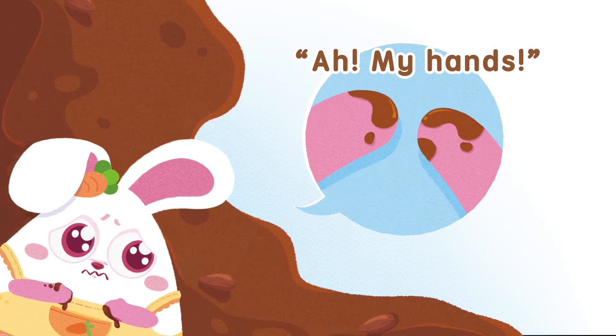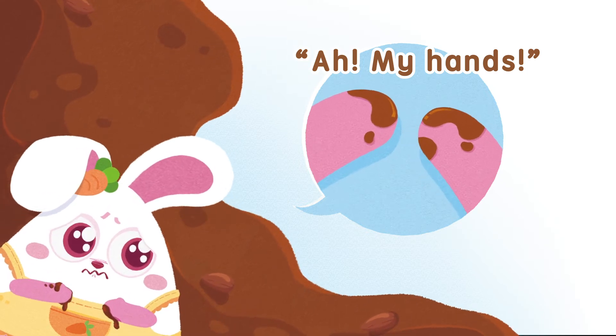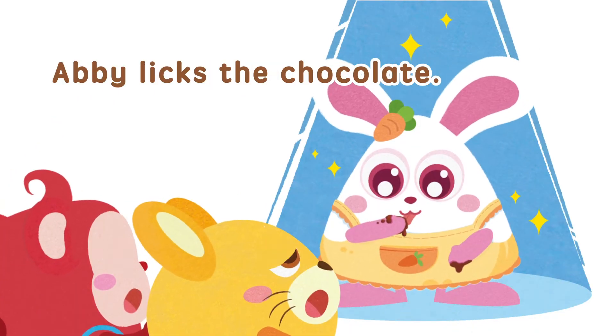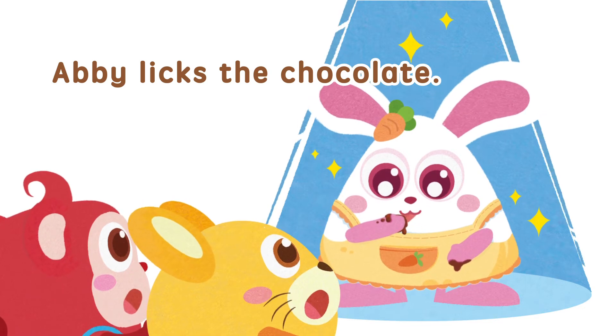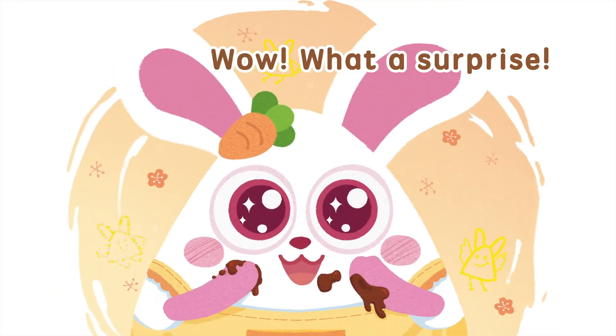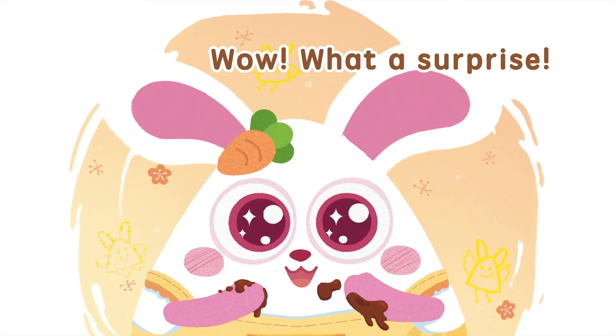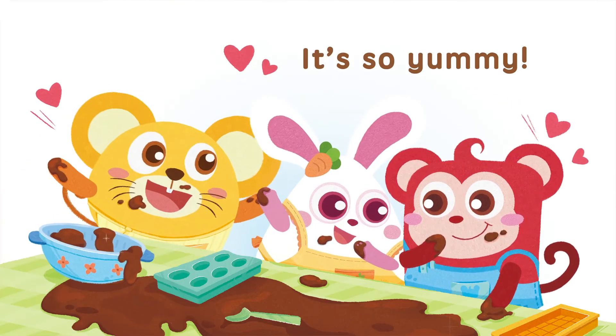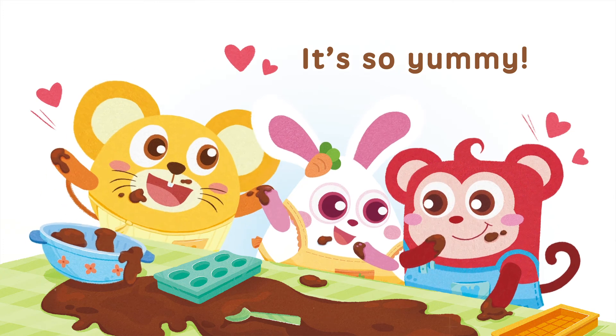My hands! Abby licks the chocolate. Wow! What a surprise! It's so yummy!